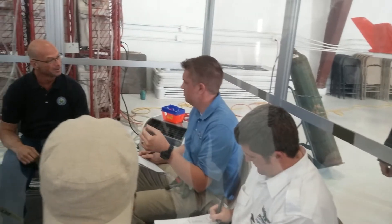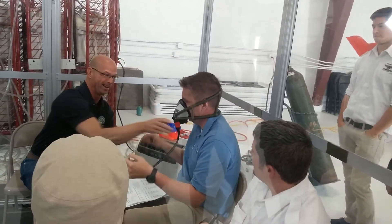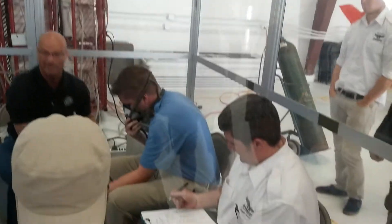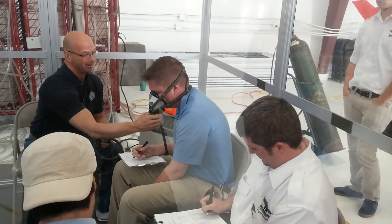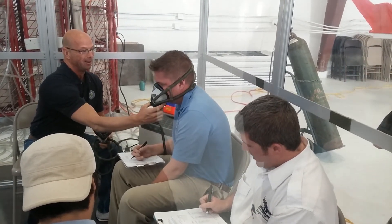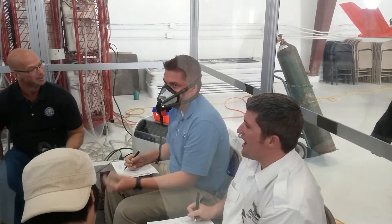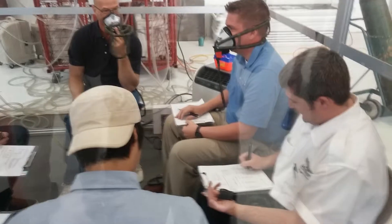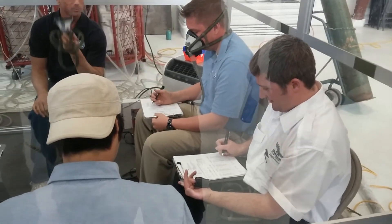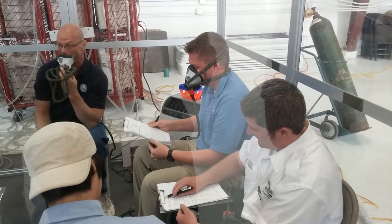Eric — Eric! No, no, no. Everybody wave bye to Eric. Bye, Eric. Have a good trip. Eric, could you please put your mask on? Eric, can you please put your mask on? Oh — it's on. How'd that happen? That was good.